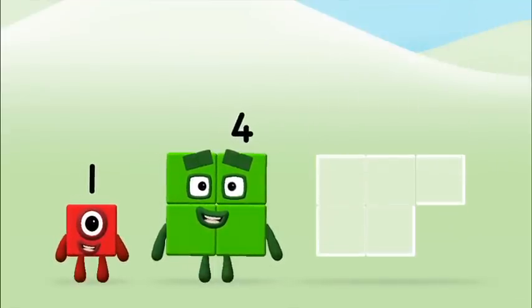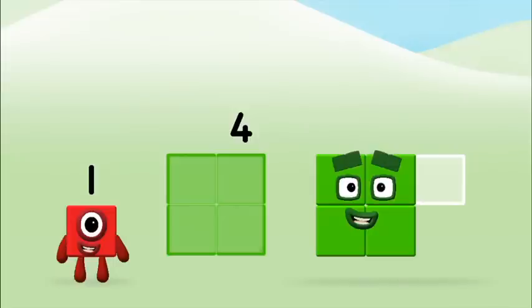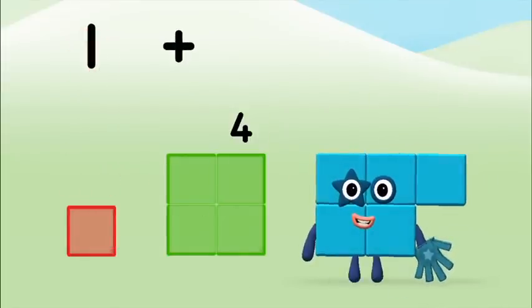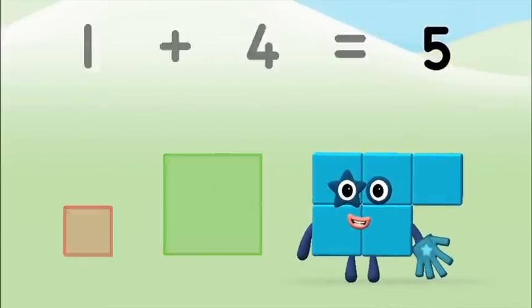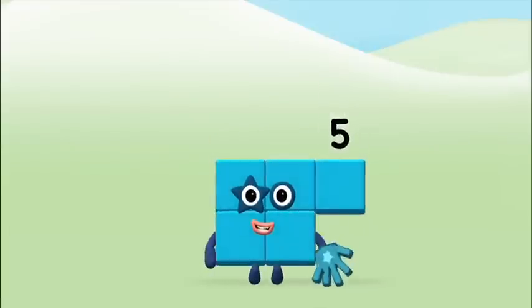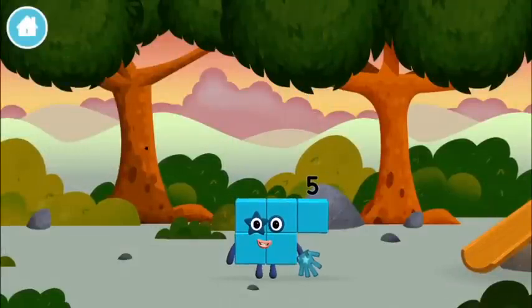Now can you add the number blocks together? 4, 1, 1 plus 4 equals 5! Great! You made number block 5! You made a new number block!